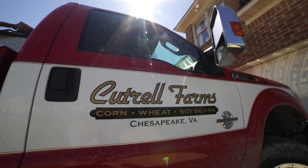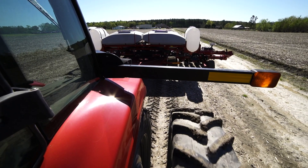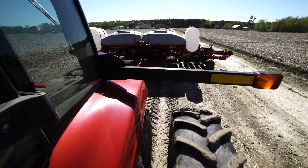Being on the East Coast, we have weather challenges, mostly hurricanes. We have lots of moisture here. We primarily have a lot of black ground here on our farm, and corn loves black ground.